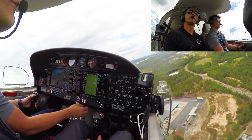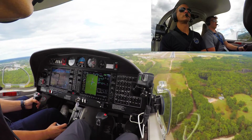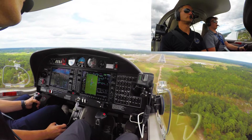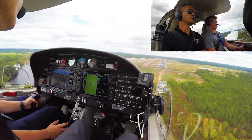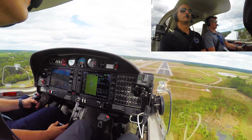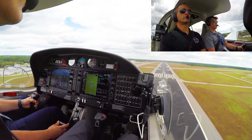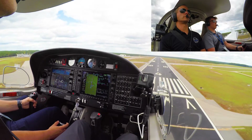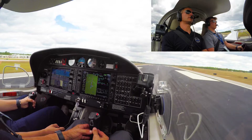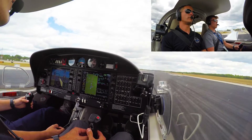So we'll do a crosswind landing. We look high, but I think it's just a wide runway. Over the field — displaced threshold. Aiming for that second stripe. Walk that power out, start to pitch up. There we go.